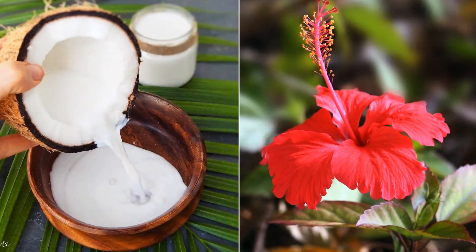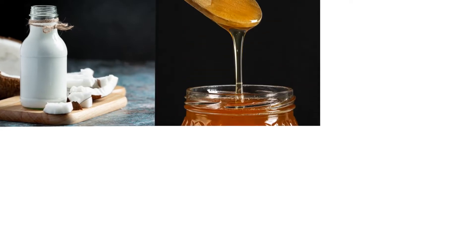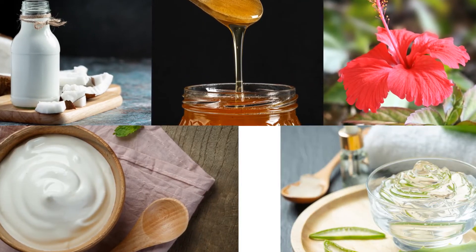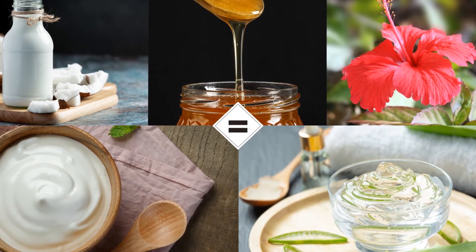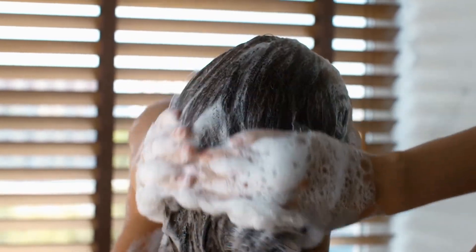Coconut milk and hibiscus — the combination of both provides amino acids and protein, and it will make your hair healthy, shiny, and straight. Use equal amounts of coconut milk, honey, hibiscus, yogurt, and aloe vera gel. Mix well and apply for 45 minutes, then wash with a mild shampoo. Use this treatment once a week.